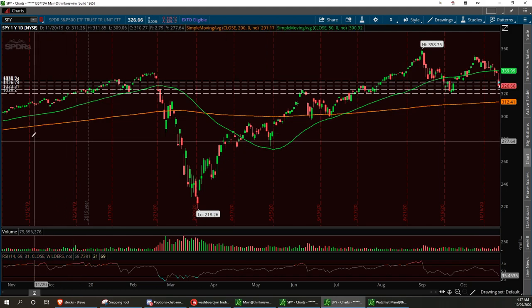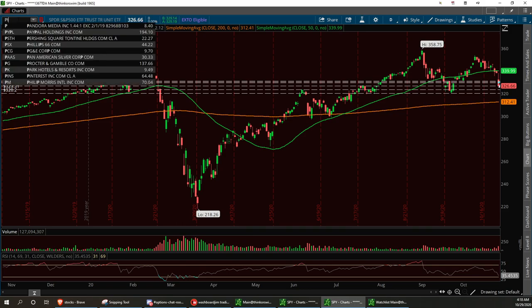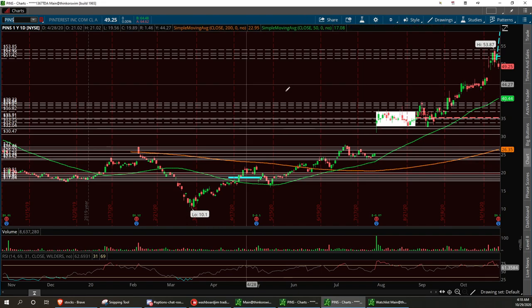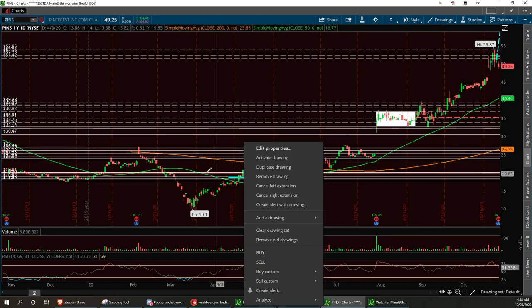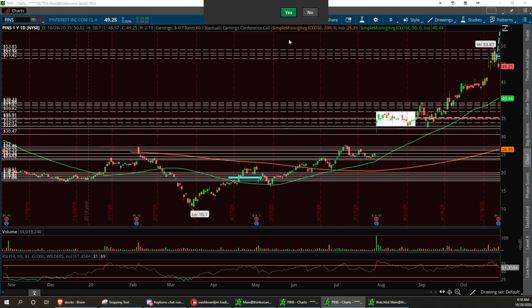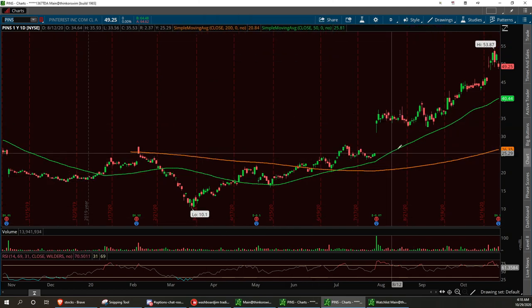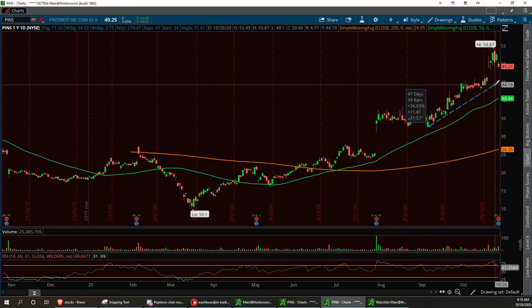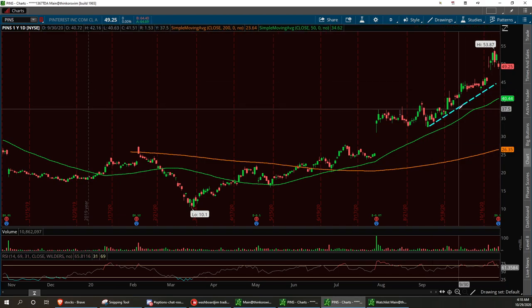Let's go ahead and start talking about some tickers now. Everybody really enjoyed PINS — Vegas loves PINS. She called it out at 20 bucks that it could be one of the next Facebooks. Well, as you can tell by the earnings, look at that run it's had. I'm going to erase all this. Let's draw a trend line from right in here — bam — all the way up to that, and extend that to the right, just kind of get a little scenario case.